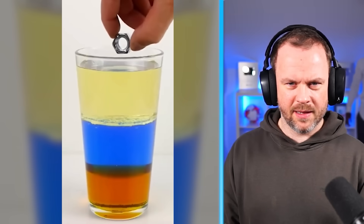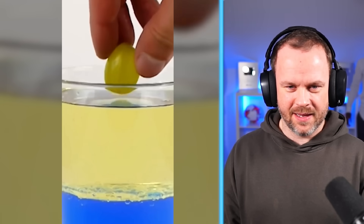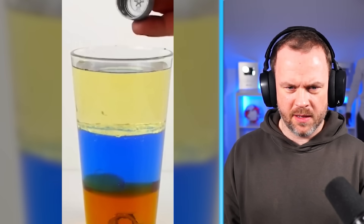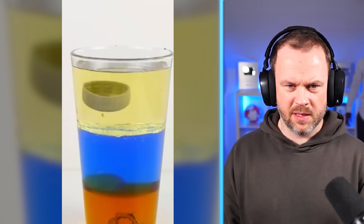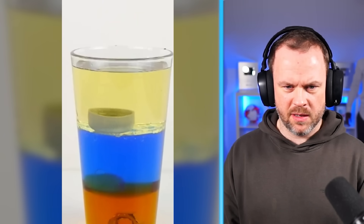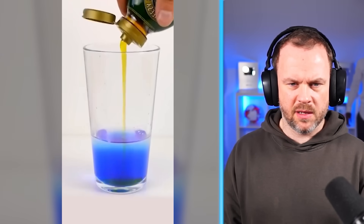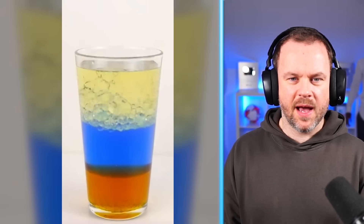Watch what happens when I drop in this heavy metal nut — it sinks right down to the bottom. But when I drop in this grape, which isn't quite as dense, it sinks down through the top two layers and sits on top of the syrup. So what have we got — oil, syrup, and water? They've all got different densities. Because this syrup is denser than the water it sinks to the bottom. Then you pour in some cooking oil and it floats to the top. That makes sense — that's quite cool.